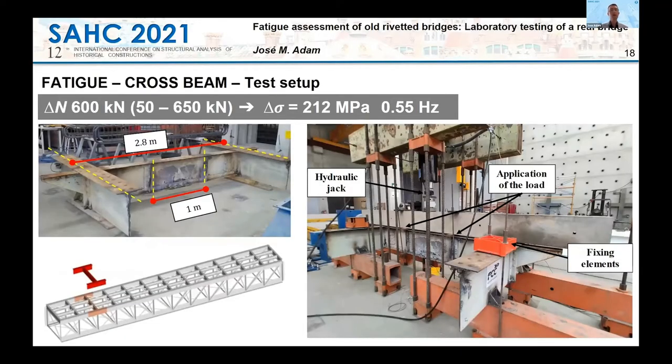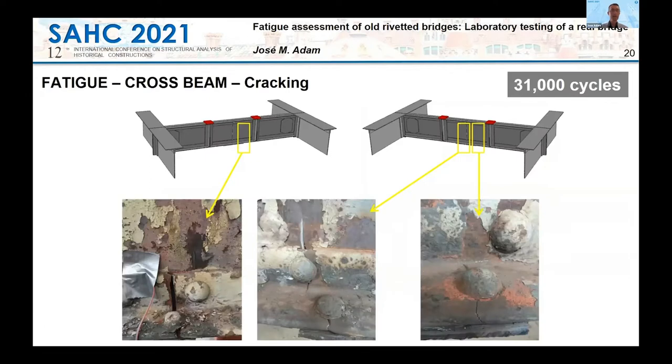The cross beam is the most critical element of the bridge in terms of fatigue behavior, because train loads are directly supported by these beams. As expected, the cracks initiated and propagated at the center of the beam after being subjected to 31,000 cycles.